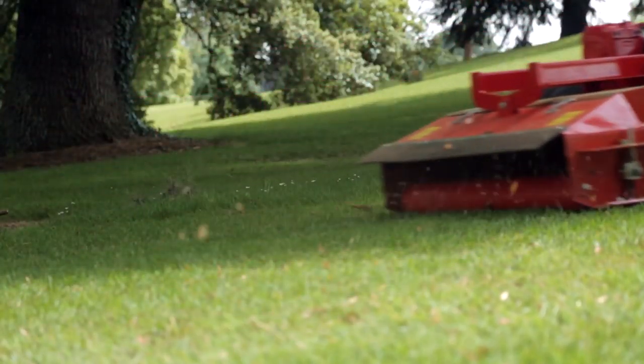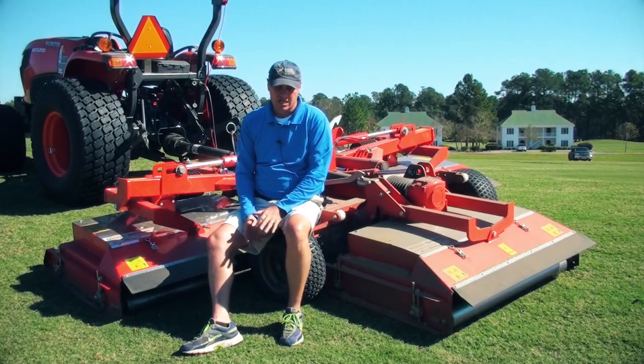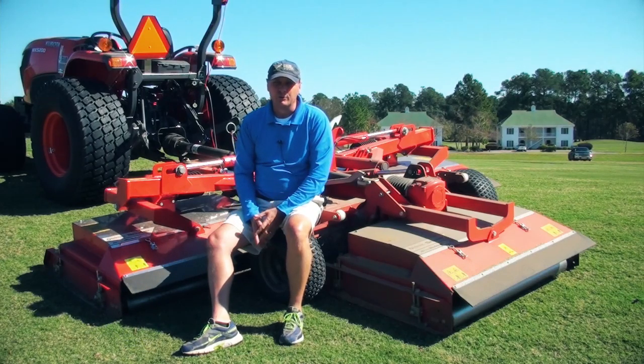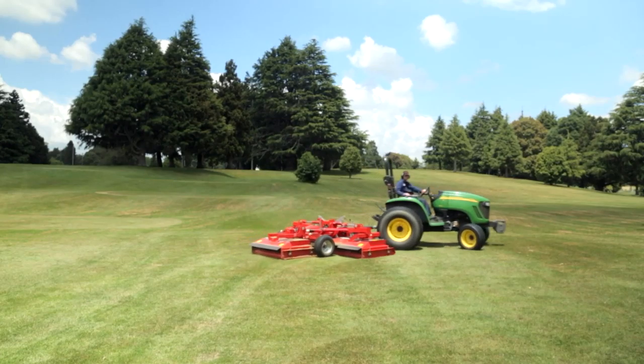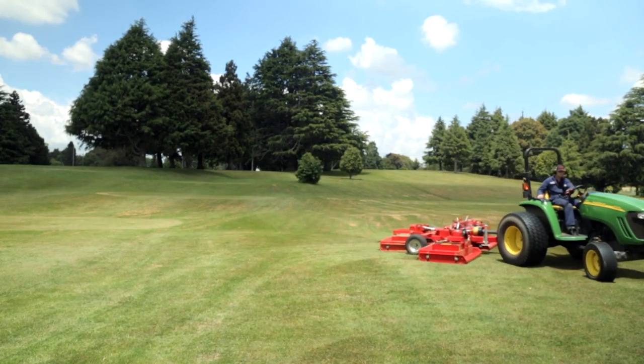You don't have to worry about sending out a blower behind the rough unit, and I'm starting to see the quality of the product being produced. It's probably going to generate more revenue because of the quality of turf we're able to maintain with the rough unit.